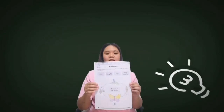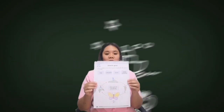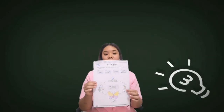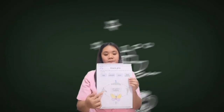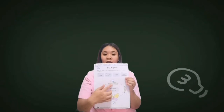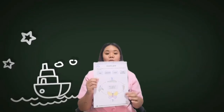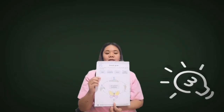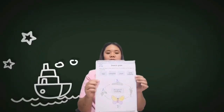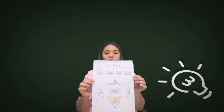So moving forward, we have page number 26. It says here to write the letters for the life cycle of a butterfly. The first stage is letter A, which is the egg. Then go to letter B, caterpillar — this is the second stage of the butterfly. The third stage is letter C, which is the pupa. And the last stage is letter D, which is the adult butterfly. This is page 26. Kindly pause the video so you can follow the correct answer.